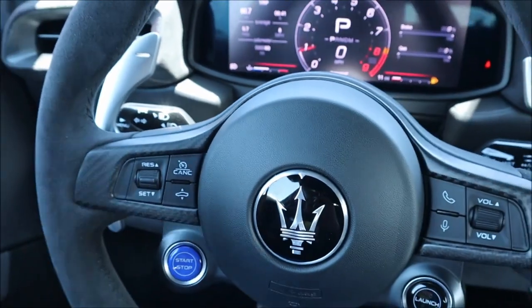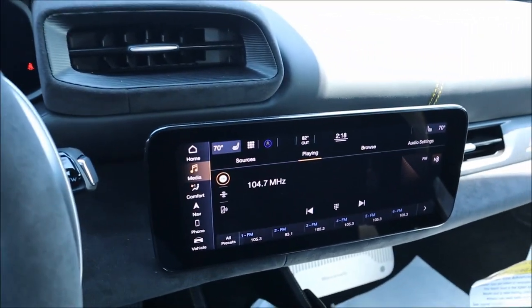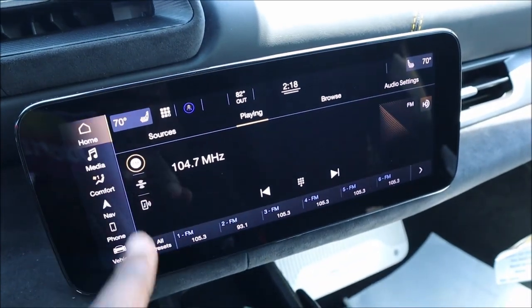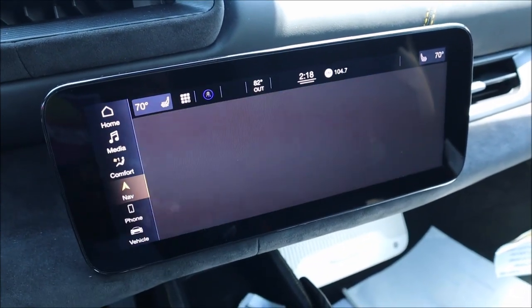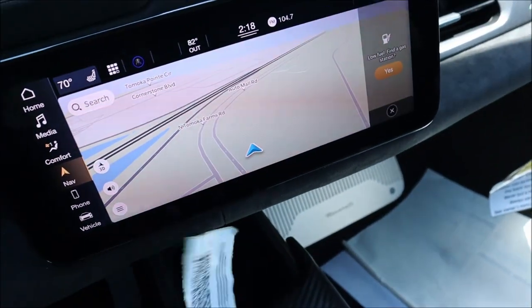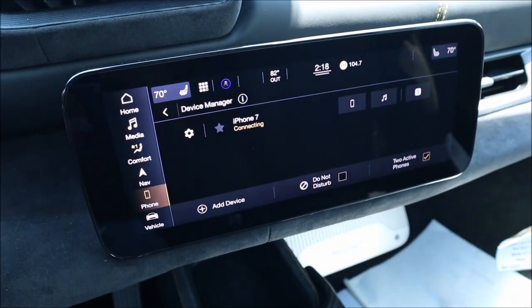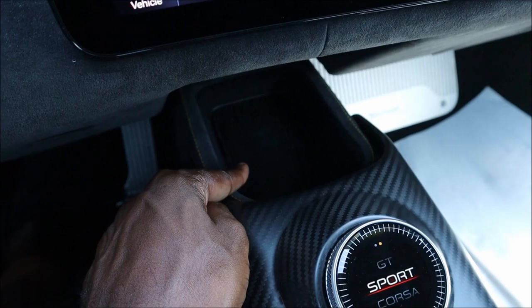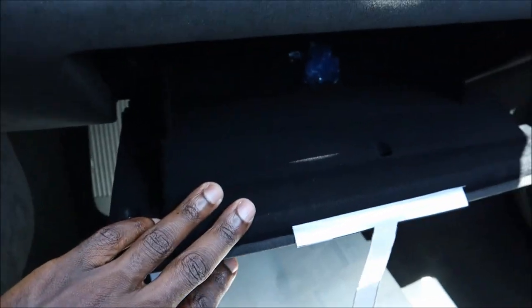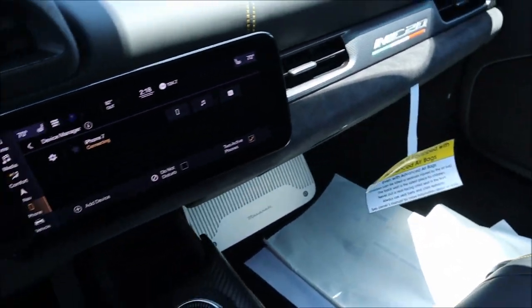The infotainment is Uconnect 5 with that touchscreen. We know all about Uconnect 5 — Maserati's Android-driven Maserati Intelligent Assistant, what they call MIA. It's in all of Maserati's models for the past couple of years. You also have a wireless phone charger there. Then you have your glove box — pretty simple, what you'd expect from the Maserati MC20.